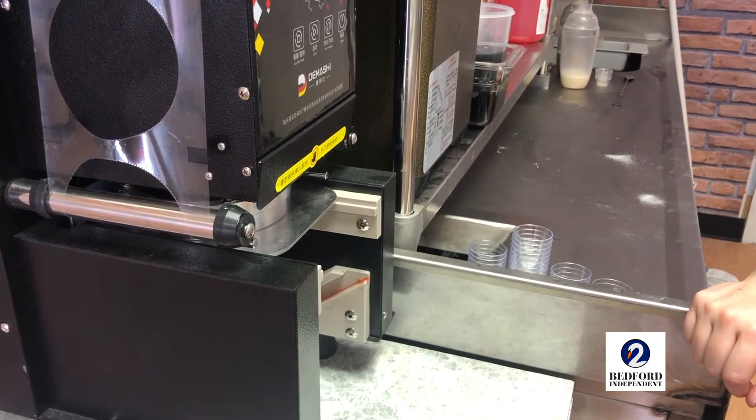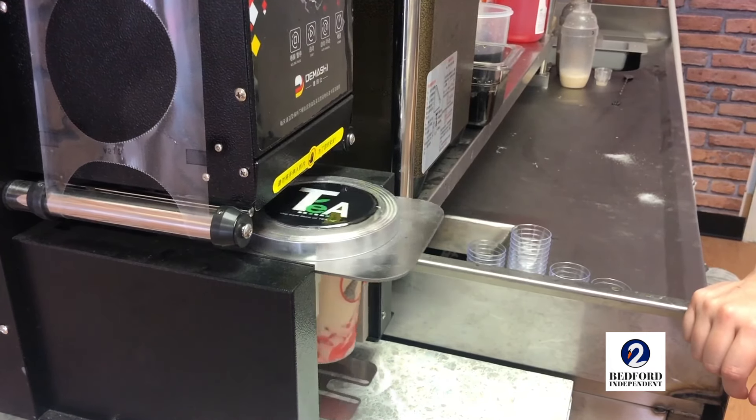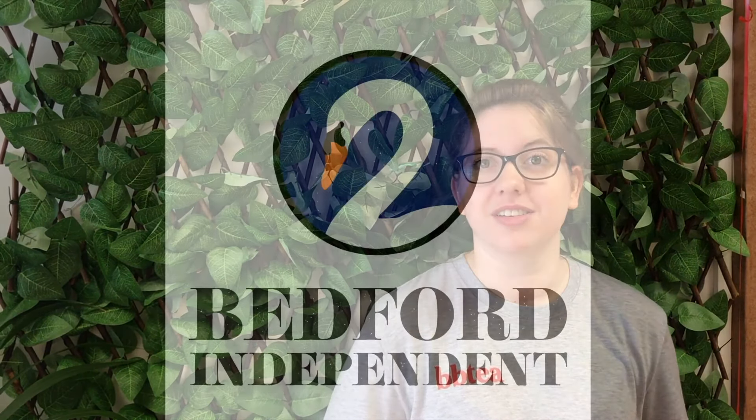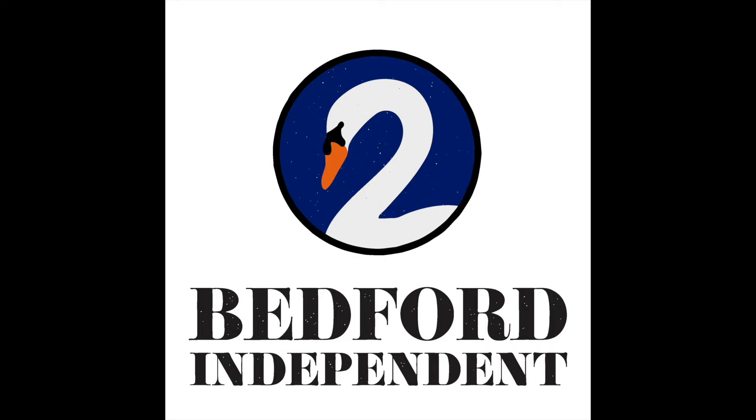It came over from Asia, it got very popular over there, and it's come over to Europe and through America. If we go on holiday we see them everywhere. London's gone mad for it — there's bubble tea shops everywhere in Chinatown. On average I think there's 30 or 40 opening up every year across the country, so it's becoming a pretty big thing.